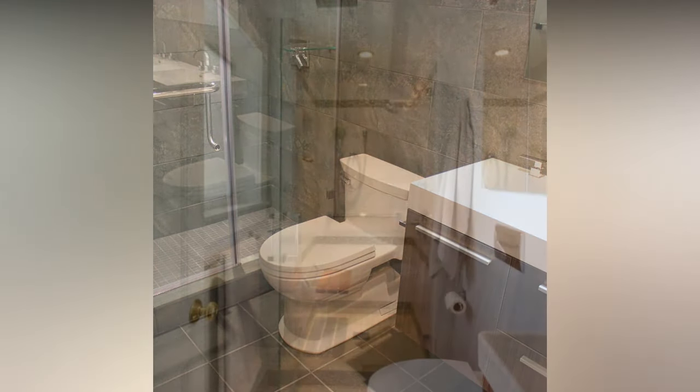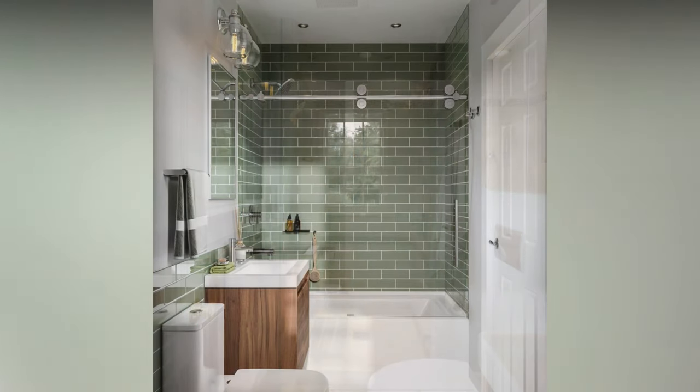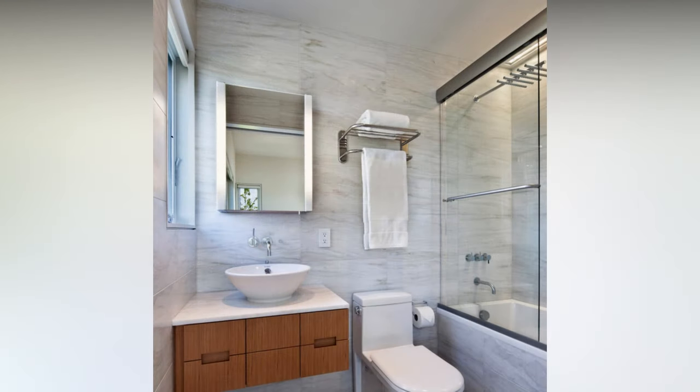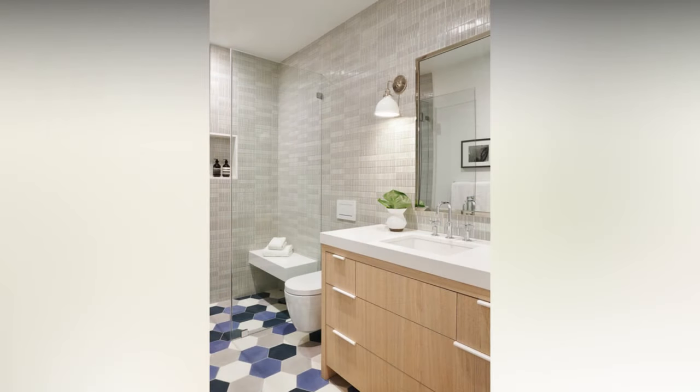Let's talk about those finishing touches that make your small bathroom look and feel inviting. Invest in high-quality, plush towels that not only look great but feel luxurious. If you have a shower, choose a stylish and sleek shower curtain that complements your color scheme. A soft and absorbent bath mat adds comfort and style to the bathroom floor.